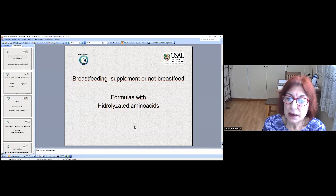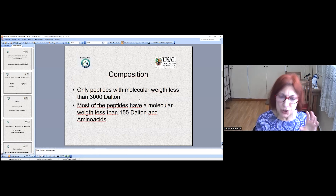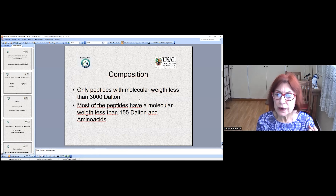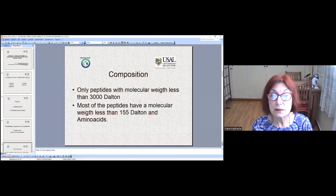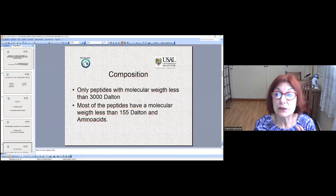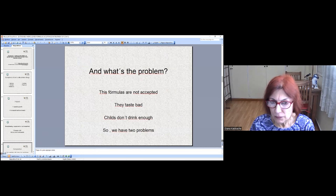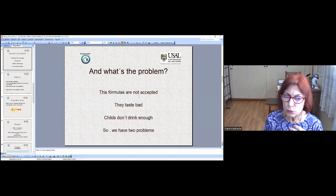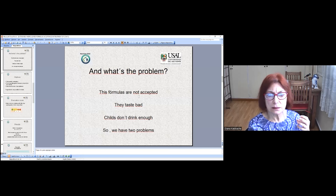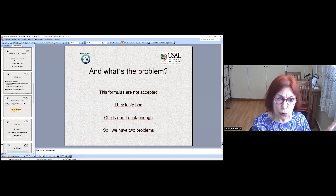This formula has hydrolyzed amino acids. The composition is peptides with molecular weight less than 3000 Dalton, and most of the peptides have molecular weight less than 155, plus amino acids. But what happens? This is not accepted. We see always that children don't accept, don't eat, don't drink enough formula. So we have two problems: growth, development, and the allergy.